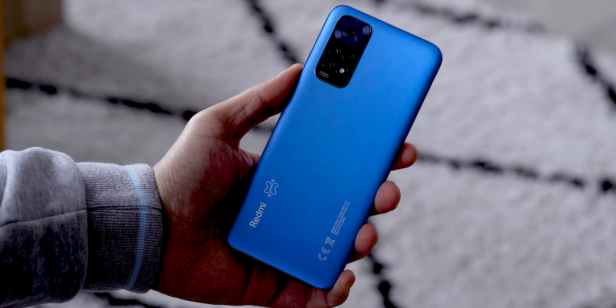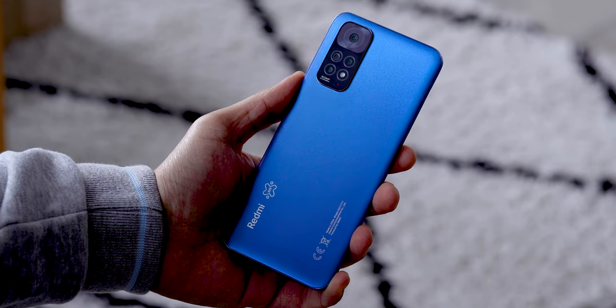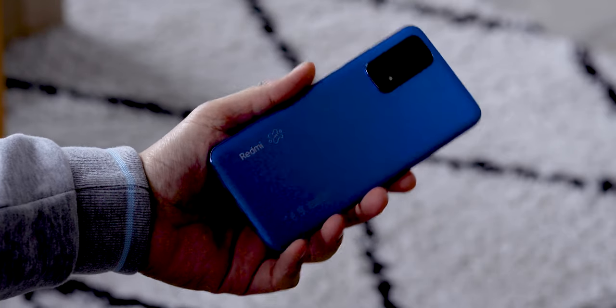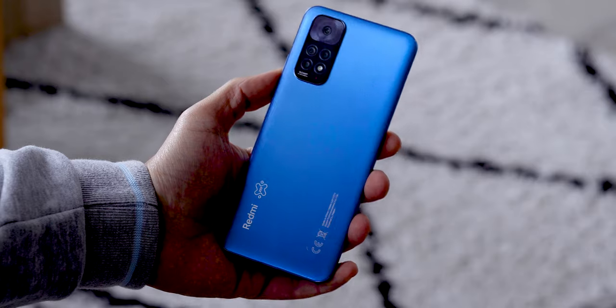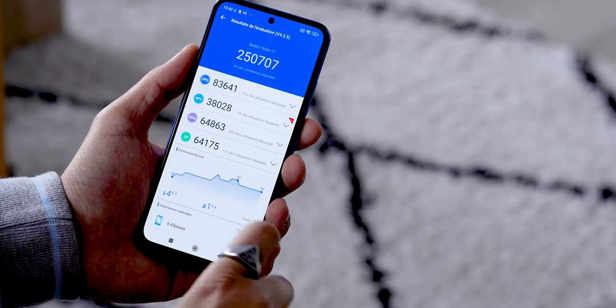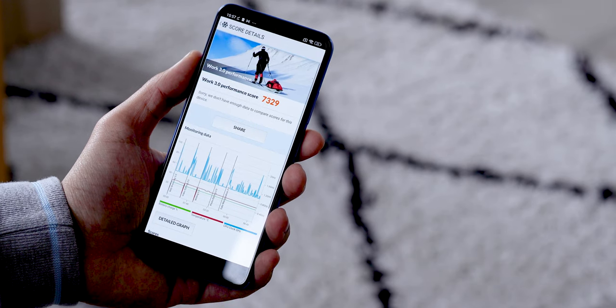Storage ranges from 64 to 128 gigabytes, all in LPDDR4X and UFS 2.2. You can also expand the storage with a microSD card up to 1 terabyte. The phone runs MIUI 13 on top of Android 11. Regarding benchmarks, I'll let you take a look at the scores — they are modest, which is normal given the price range.